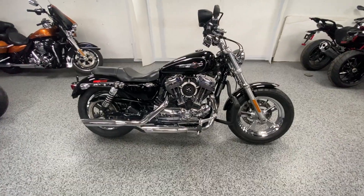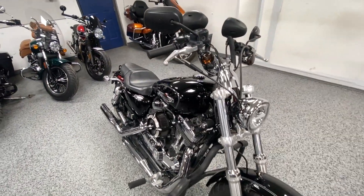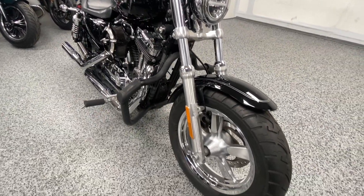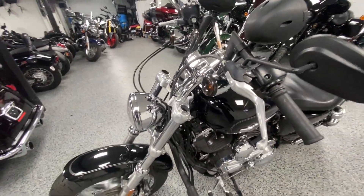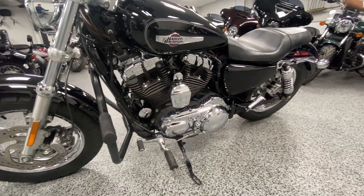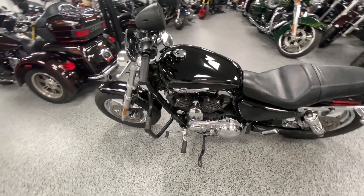Hey everyone, here at Joe's Bikes we just got in this 2016 Harley Davidson Sportster XL 1200C. This is the custom version of the bike and it does have a ton of extras on it, as you can tell just by walking around it. It has 8,868 miles — very low for the style of bike.